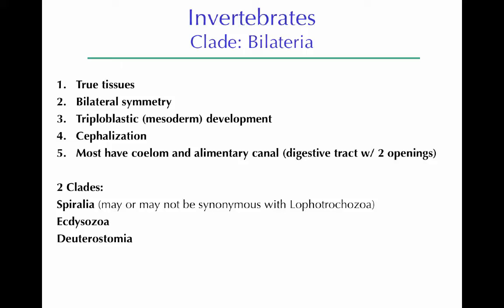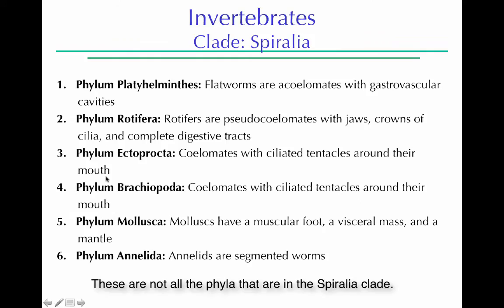There are two clades, and within that there are other clades. There's the Deuterostomia, and then there's the Protostomia, which has both the Spiralia and the Ecdysozoa. So really there are three clades of bilaterians. Here are our phyla in the Spiralia with some basic descriptions, and we'll go through them one by one.